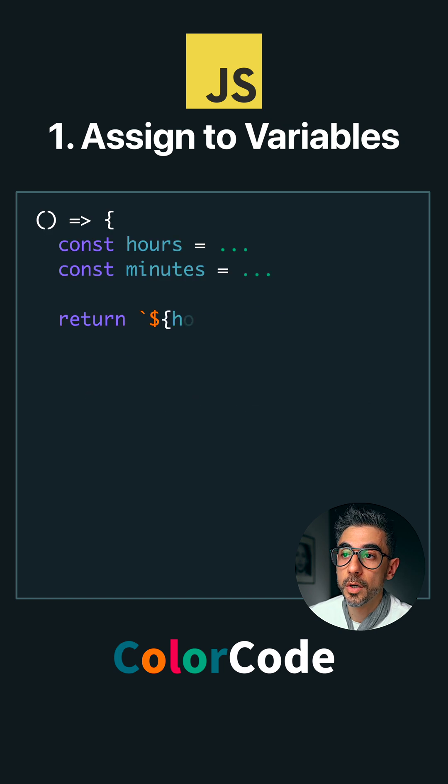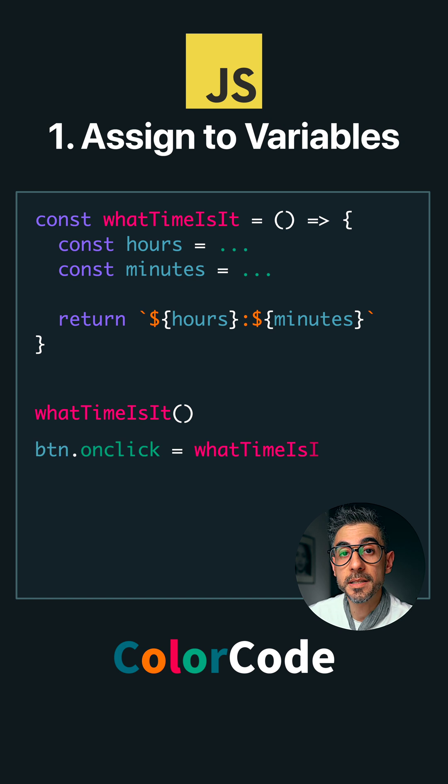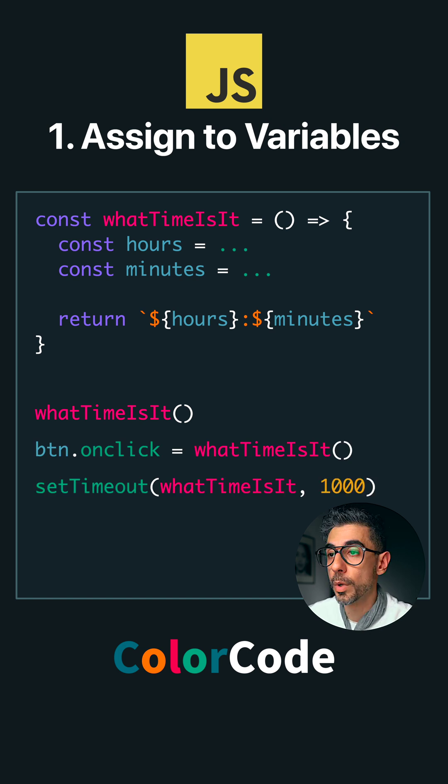I have a function here that logs the current time. If I assign it to a variable, I can call it directly on its own. I can call it on click events, in a timeout, interval — whatever I want.